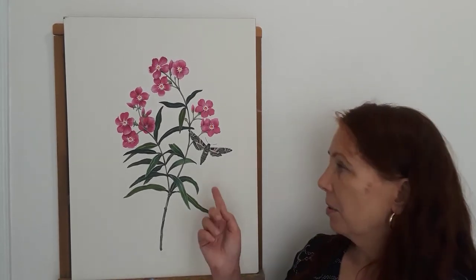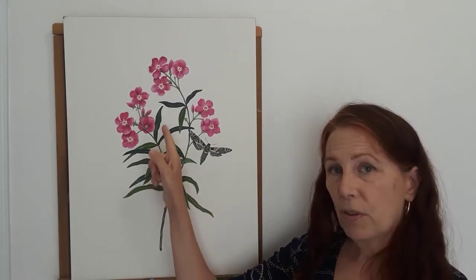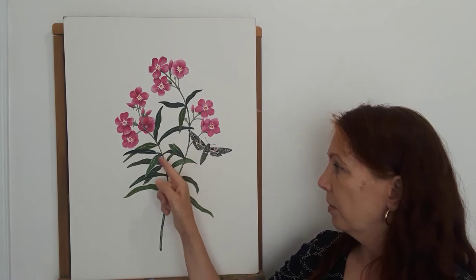Hi, my name is Carol Beach and I decided to do the oleander plant because it's one of the most poisonous plants on the earth. It grows in the Mediterranean. It's usually pink or magenta like the one I have here. The leaves grow in groups of three on the stem, which is kind of interesting.